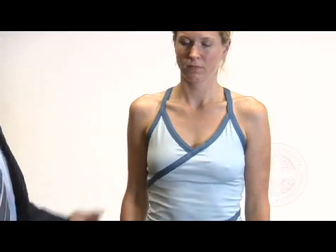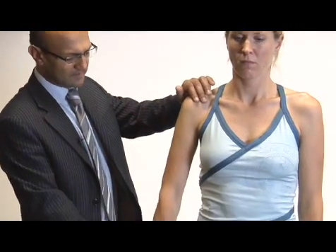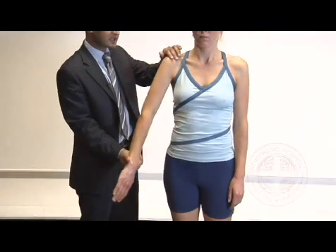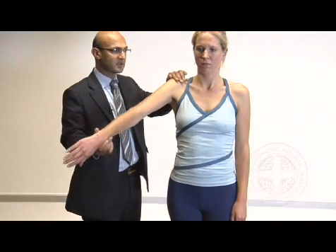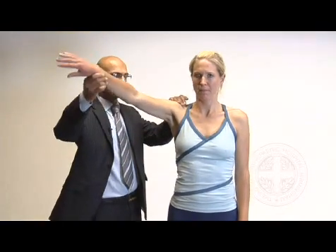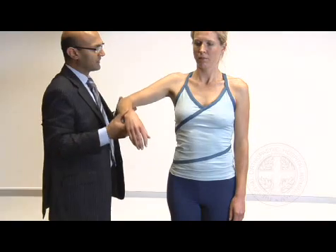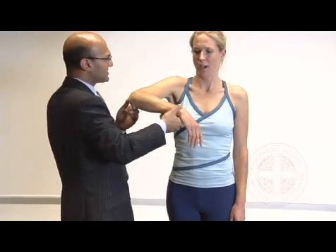We're going to go on to a special test for impingement, starting off with Neer's test. Can I get you to turn your thumb down towards the floor? I'm elevating it in line with the scapula — just tell me if this causes any discomfort. Does that feel okay? Yes. Bring it right the way up — is that painful at all? No. Now I'm going to demonstrate Hawkins test — bringing it up and internally rotating. Does that cause any discomfort? No.